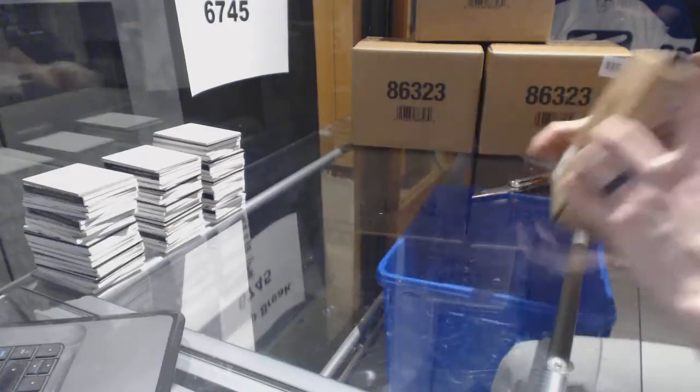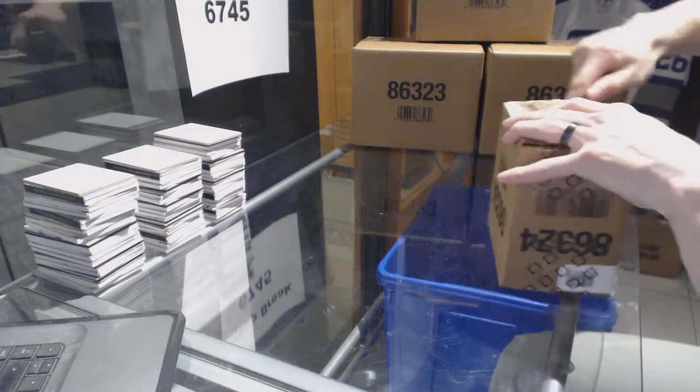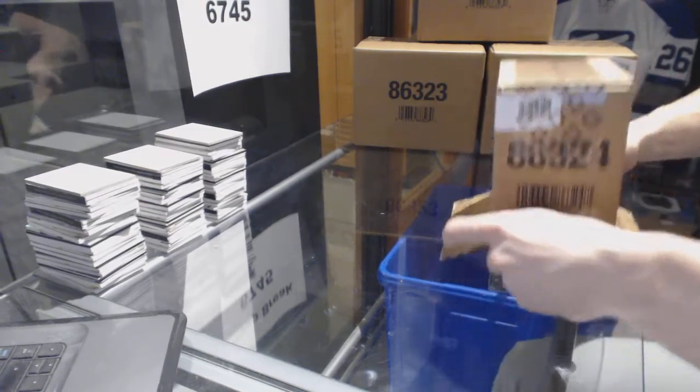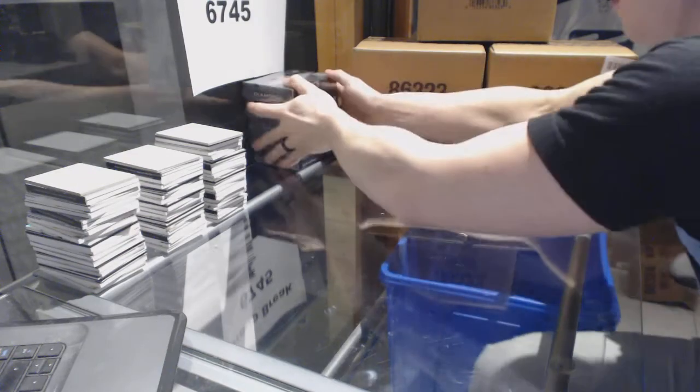Here we go — CNC group rate number 6745, 1617, upper deck black diamond five-box case break. Good luck everybody.